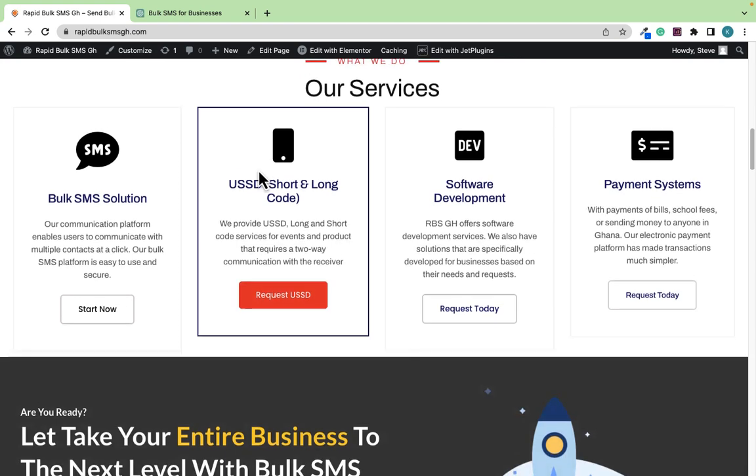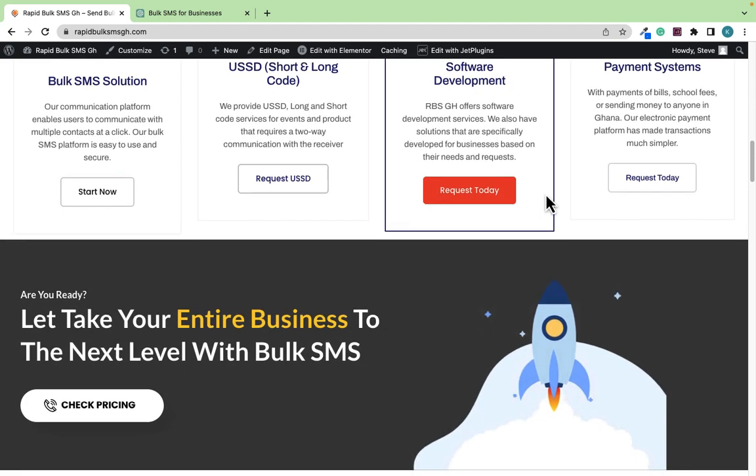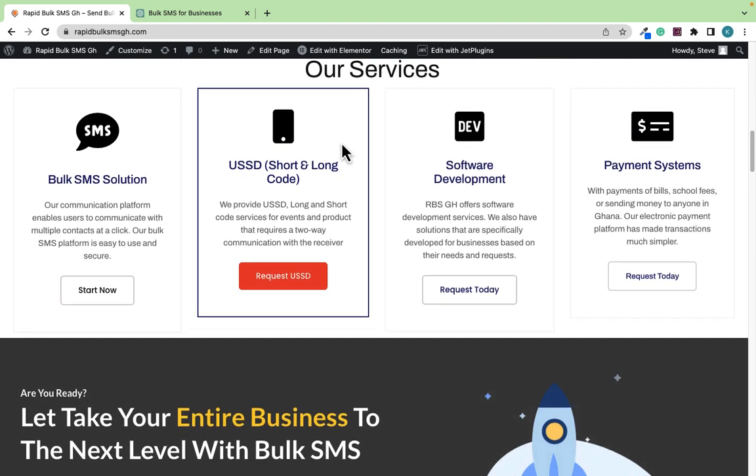This is where you are going to find Bulk SMS solutions, USSD solutions, software development, and even if you want us to build a payment system for you — your clients will be able to pay you through that system. If you want us to generate a USSD short code like *170 or *222, whatever short code you want, we can help you generate it and your client will use that short code to pay you.